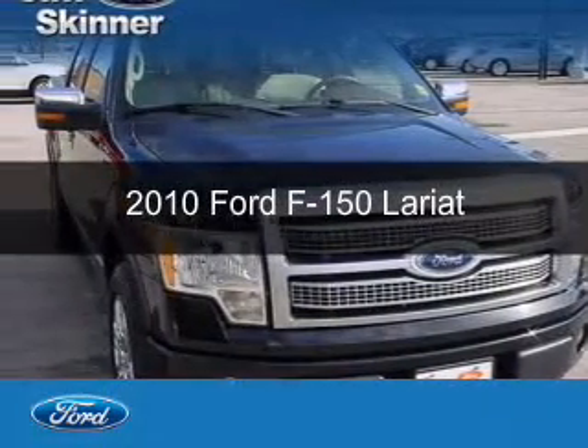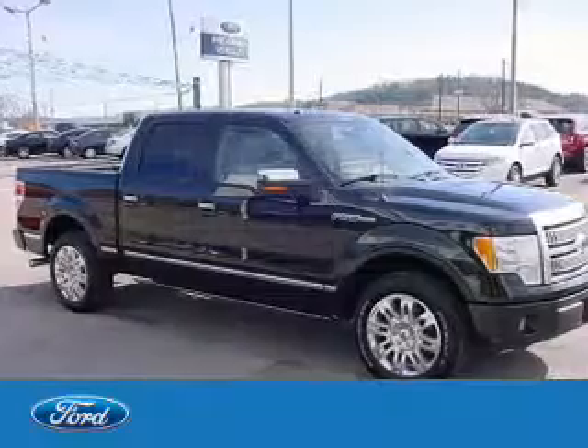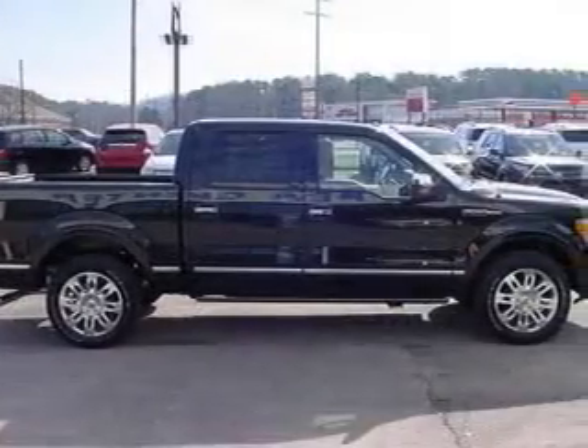This is a used 2010 Ford F-150, powered by rear-wheel drive, a 5.4-liter, 8-cylinder engine, and a 6-speed automatic transmission.